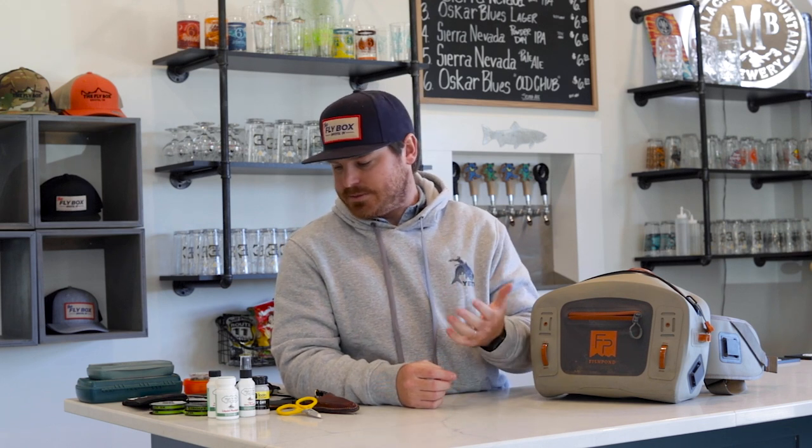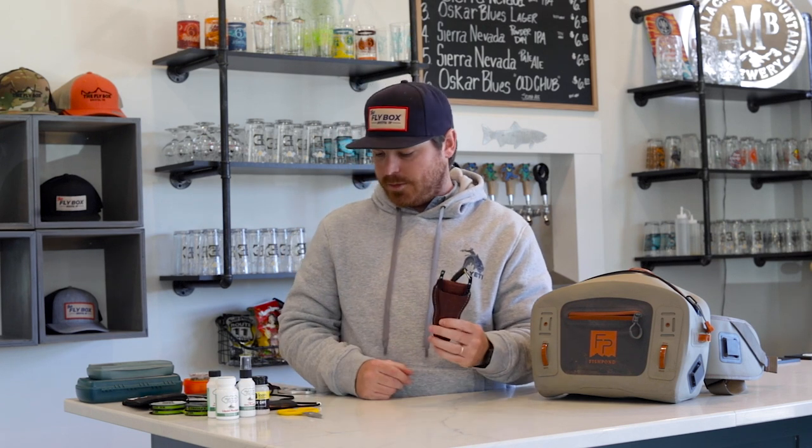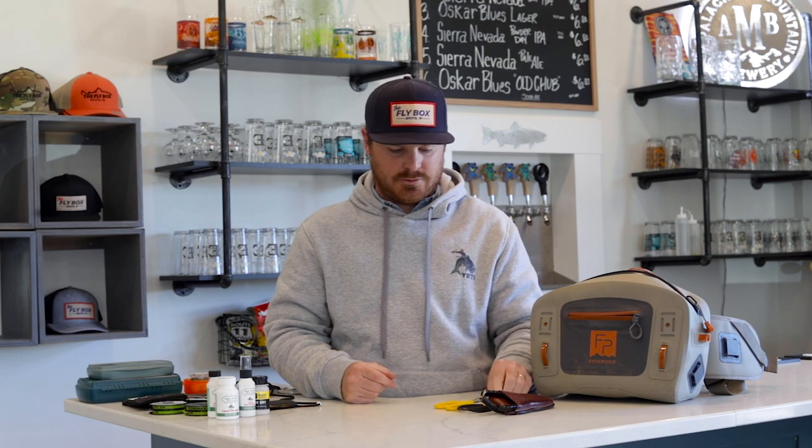Now that we've gone over packs and luggage, I'm going to dive into my fishing pack. This is not the end-all be-all — when you get to your destination, go into a local fly shop, talk to them, and ask for tips and tricks. They may give you terminal tackle ideas and flies, and by purchasing some gear there, they may give you a few more waypoints to add to your map.